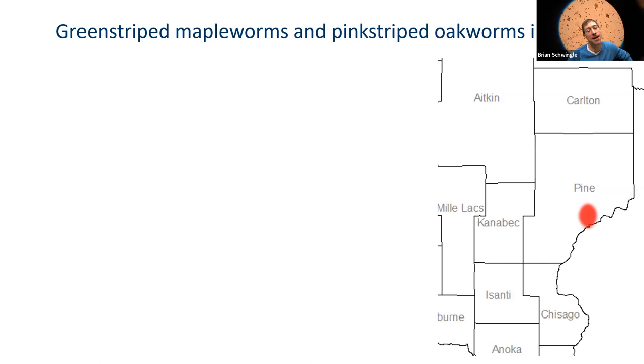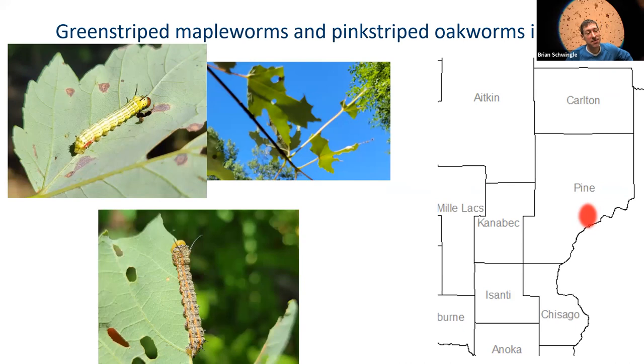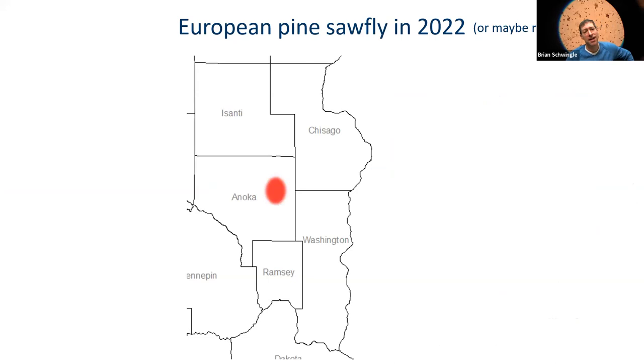The next interesting thing I saw was a simultaneous mini-outbreak of green striped maple worms and pink striped oak worms. These are really pretty caterpillars. Green striped maple worms feed on red maples — there aren't many insect pests that do. Anatomically, these two caterpillars are very similar and belong to the same family: the giant silkworm and royal moth family. I've only seen one other simultaneous outbreak of these critters, back in 2008. Maybe we'll see more in 2023.